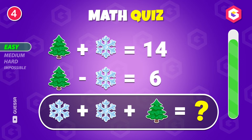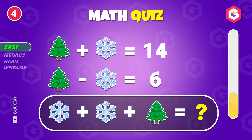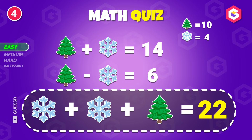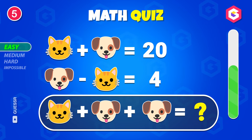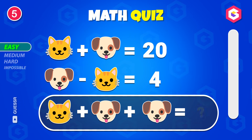Figure this out. The answer is 22. Can you crack it? 28.